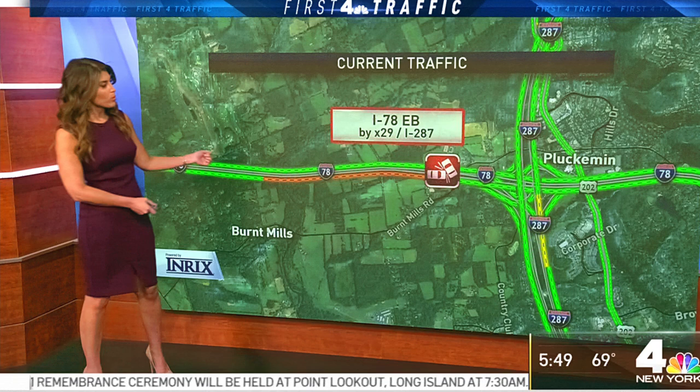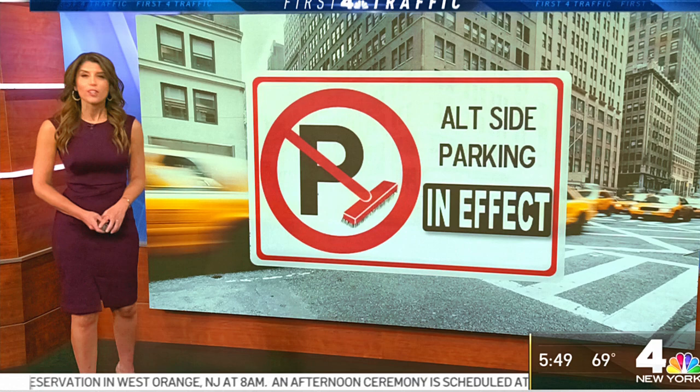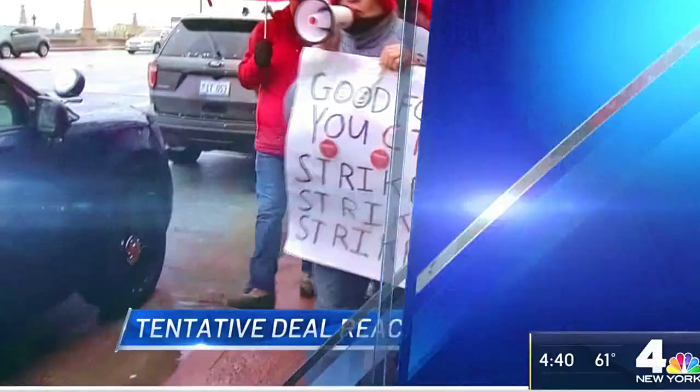Delays are about five minutes inbound at the Holland Tunnel. It's about 15 minutes inbound at the Lincoln Tunnel, and no delay yet at the George Washington Bridge. Alternate side street parking rules are in effect, so don't forget to move your car.